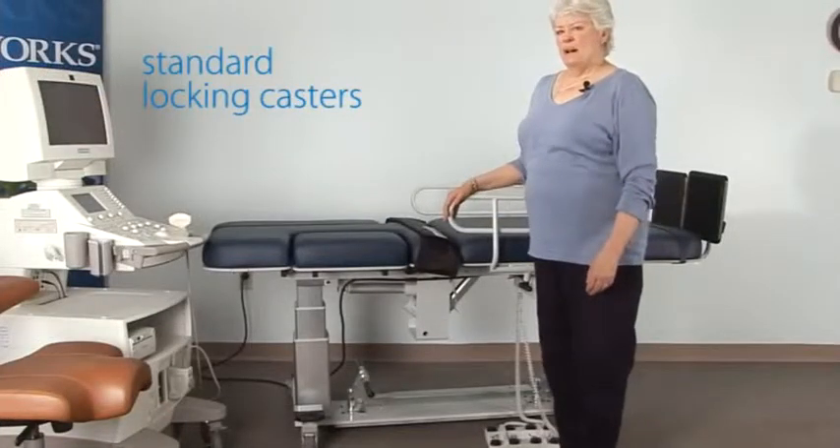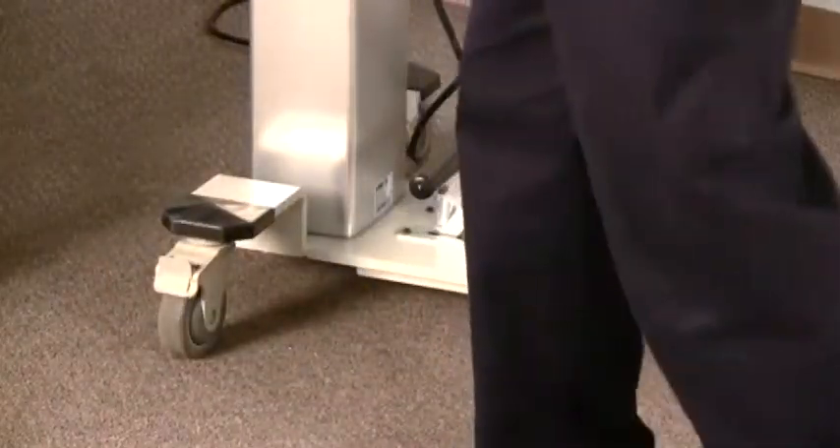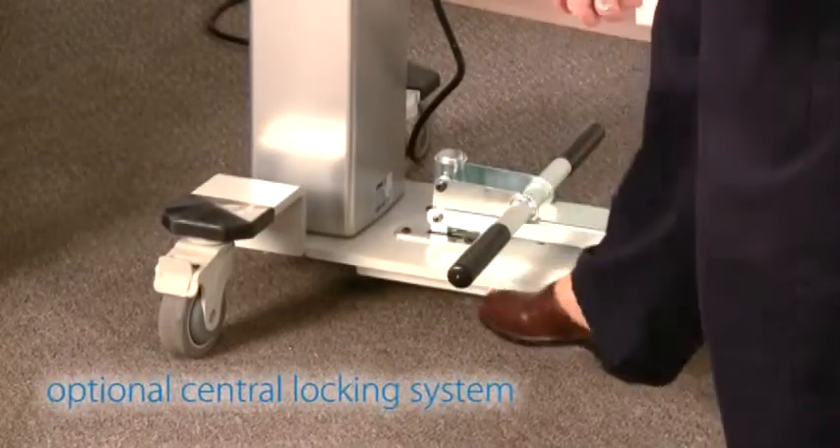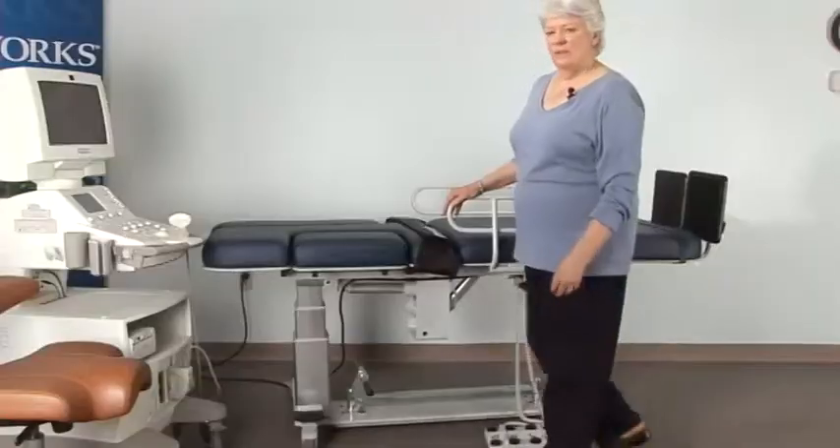All of the exam tables come with individual locking casters. Some of the exam tables have the option of adding a central locking caster where all four wheels can be locked with one device.